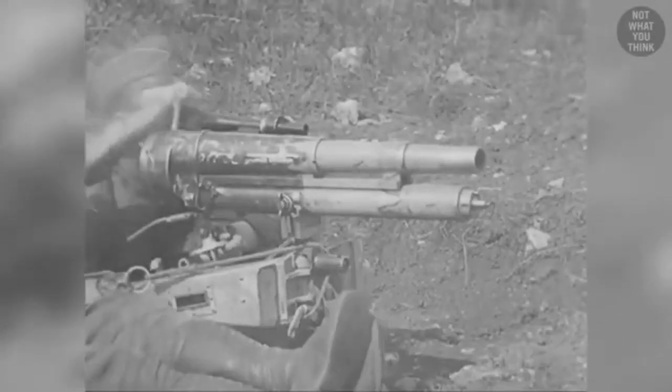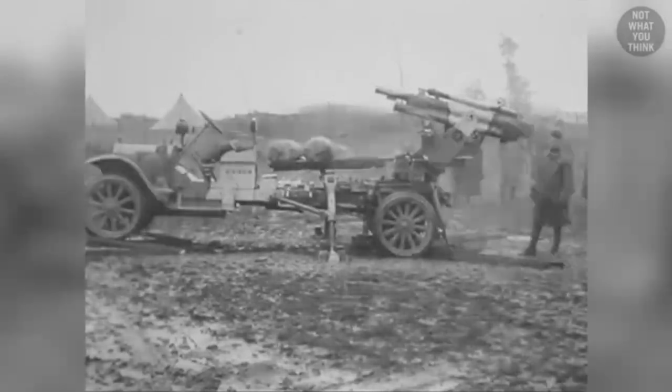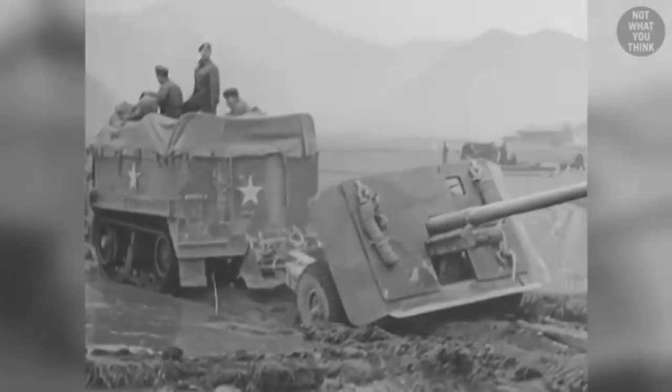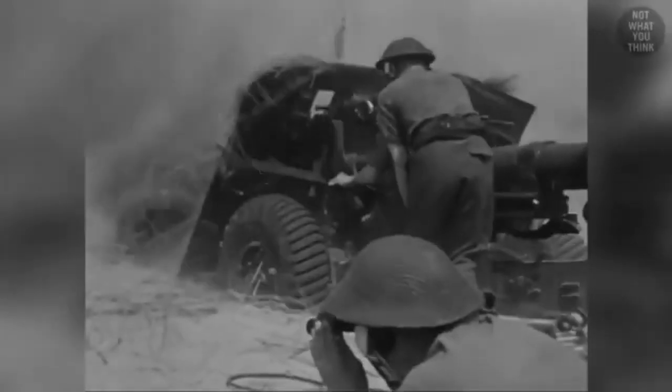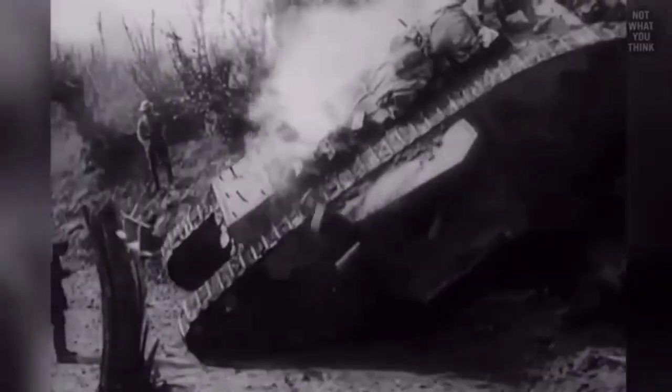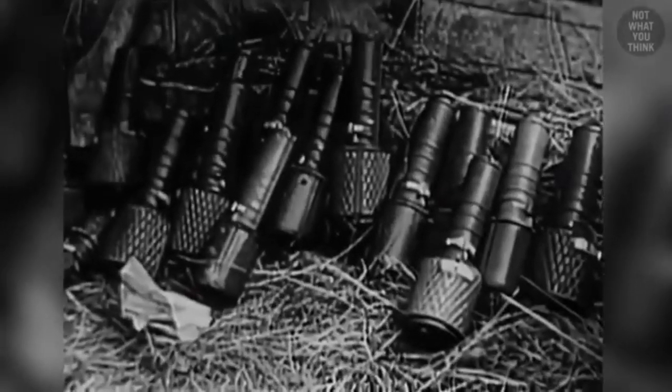As soon as tanks entered the scene in World War I, attempts to develop weapons that could penetrate through the tank's thick armor emerged early. Anti-tank rifles rely primarily on the kinetic energy of metal shells to pierce through the armor. To protect the tanks, thicker and more effective armor was added, and to pierce through the thicker armor, anti-tank guns became increasingly heavier.